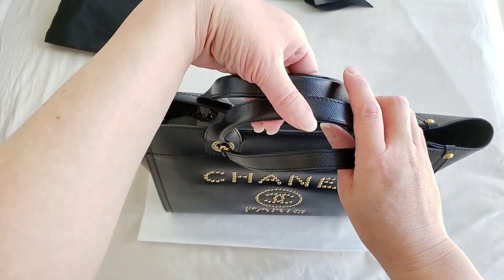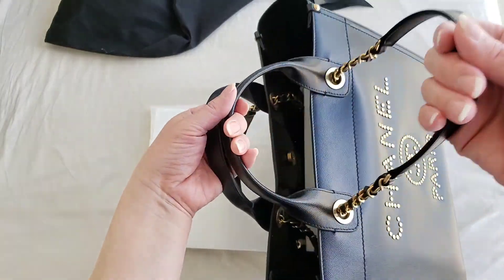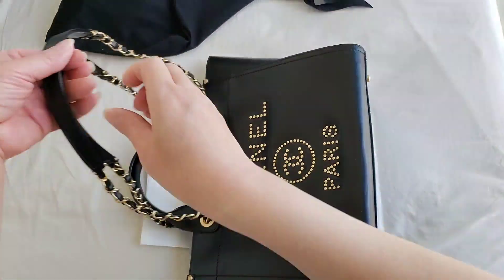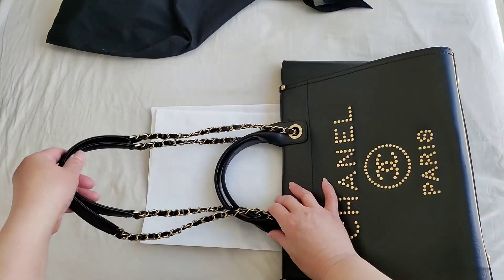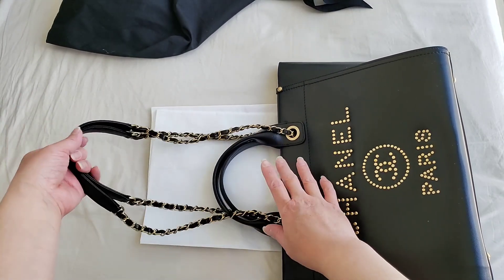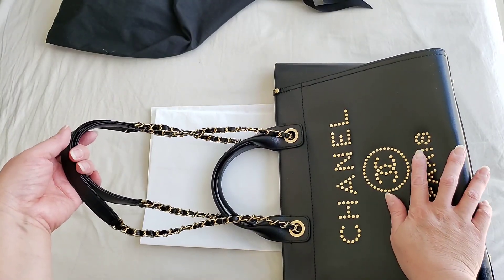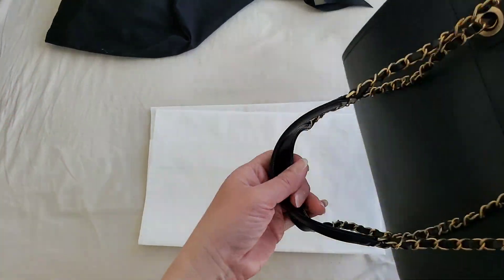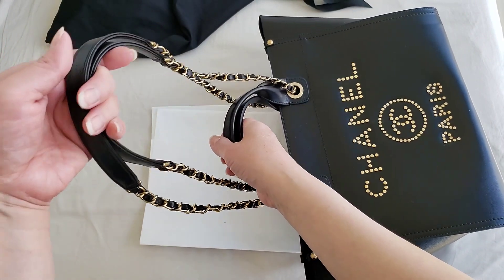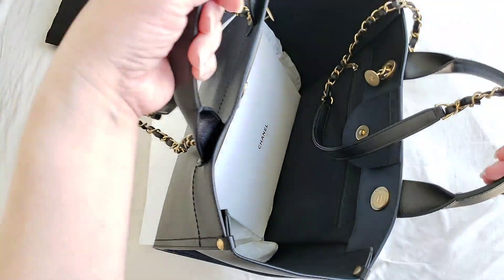They do come with two separate different handles: the top handle, which you can use just by carrying it, and the shoulder strap. The shoulder strap itself is not long enough for a crossbody — it is only long enough for a shoulder strap, and it is useful if you carry a lot of heavy things. Sometimes it's just too much to carry by hand, so it is quite useful to swing it on your arm because of the heaviness.